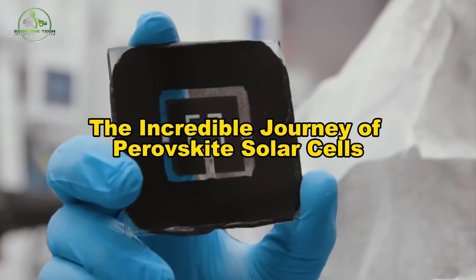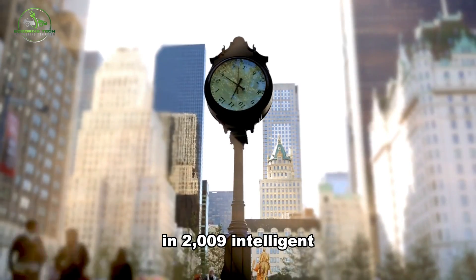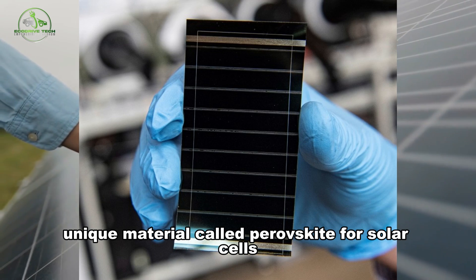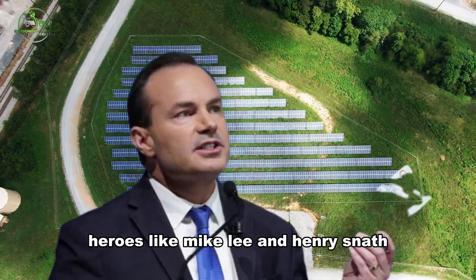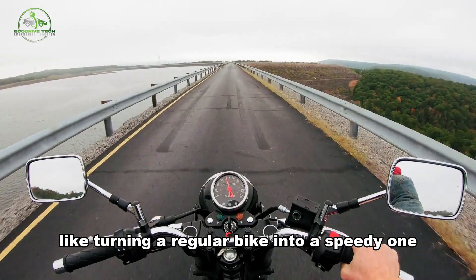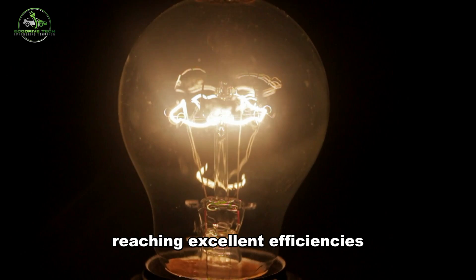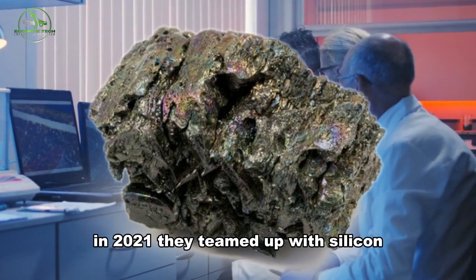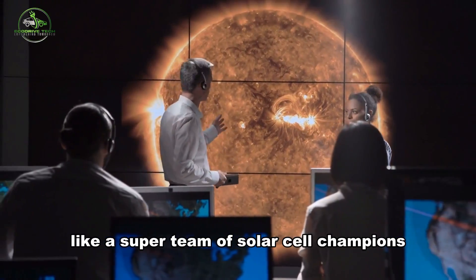The Incredible Journey of Perovskite Solar Cells. In 2009, intelligent scientists found a unique material called perovskite for solar cells, but they could have been more assertive initially. In 2012, heroes like Mike Lee and Henry Snaith made them super-stable, like turning a regular bike into a speedy one. Scientists added new cool features to these solar cells each year, reaching excellent efficiencies. In 2021, they teamed up with silicon and got an incredible 29.8% efficiency, like a super team of solar cell champions.